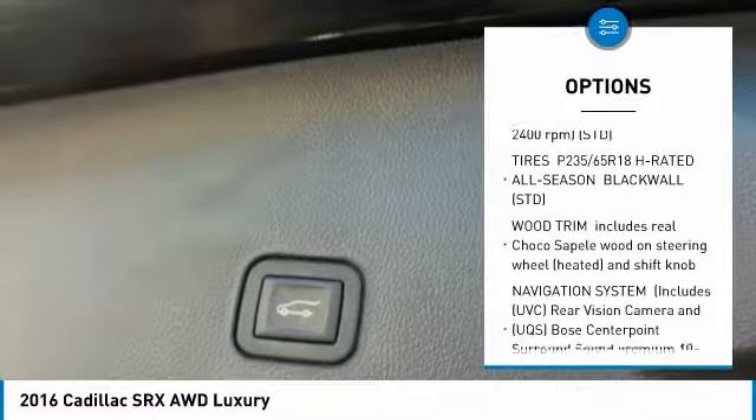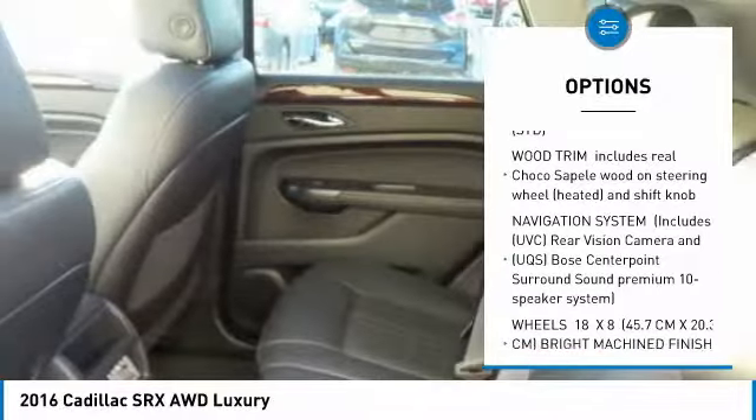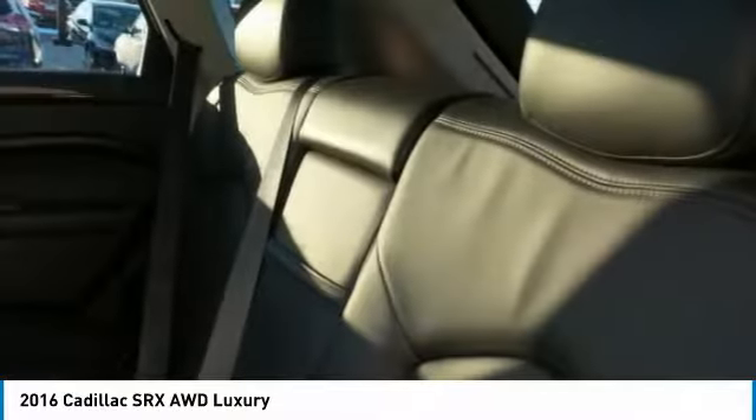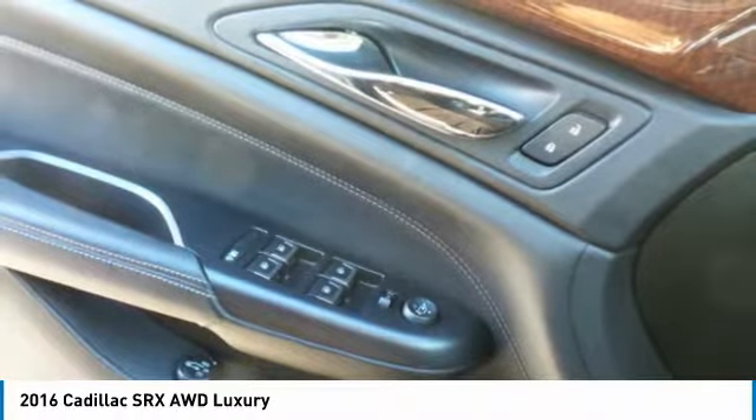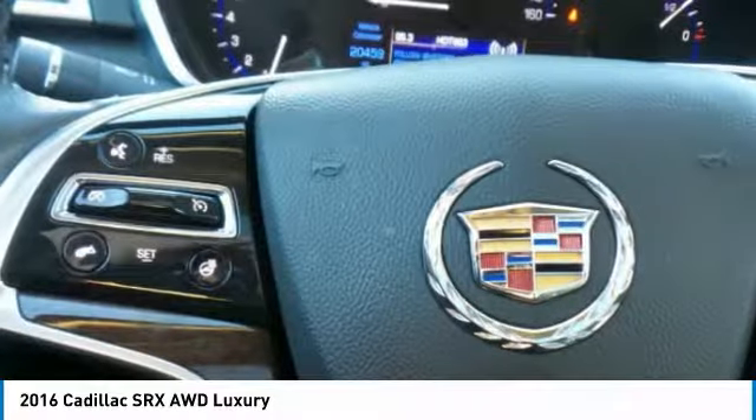Bluetooth, power steering, aluminum wheels, four-wheel disc brakes, premium sound system, AM-FM stereo radio. Wouldn't you look great in this vehicle? Stop in today and see for yourself.